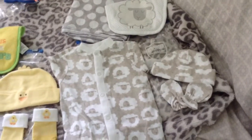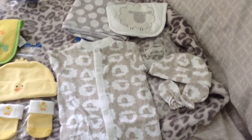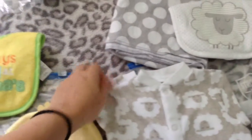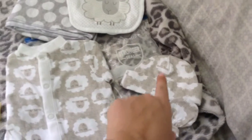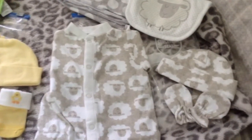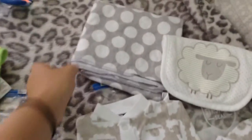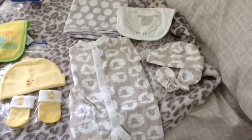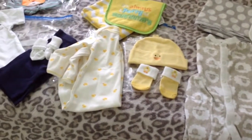This is actually a preemie outfit — it says it's up to seven pounds, so I'm not sure if baby bear can wear it, but it's one of my favorites. We have this onesie that snaps and has footies, long sleeve, and it's super tiny. We have matching mittens, a matching cap, and a matching bib — my mom got a set of bibs at an outlet on sale, I believe by Carter's. And the last thing is a polka dot receiving blanket. The whole outfit goes together and it's all been washed.